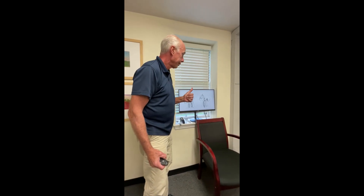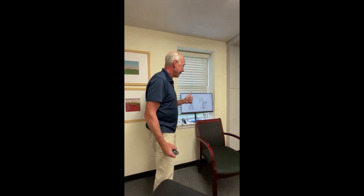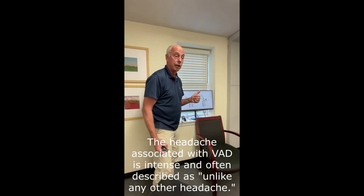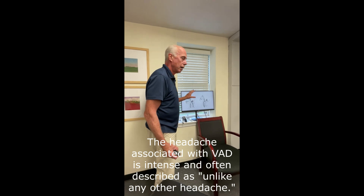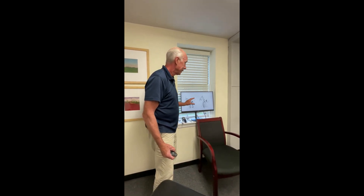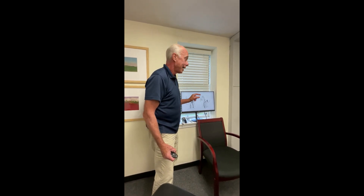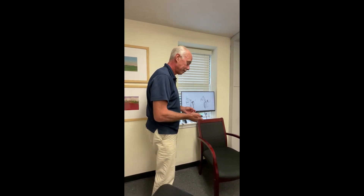They happen in one in 100,000 people spontaneously. The main thing is that it produces a headache that people present to chiropractors for. Chiropractic manipulation does not cause a dissection, but if the dissection is already there, it can worsen it. So there are a few simple in-office screens that can predict whether or not a dissection is a possibility.